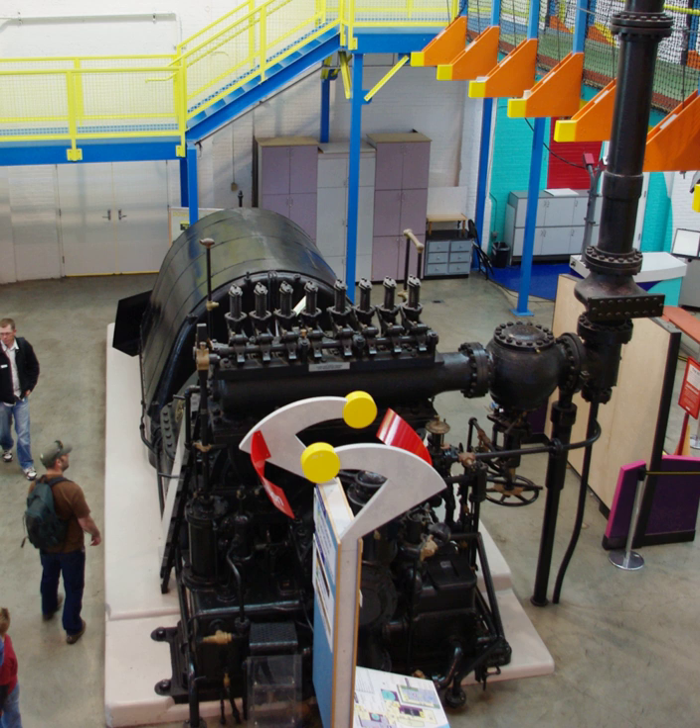All six buildings were used to house equipment for generating electricity. Five of the listed buildings—the turbine room, the LP boiler room, the Lincoln substation, the HP boiler room addition, and the 1929 powerhouse extension—were structurally connected. The sixth building, the Stevens substation, was slightly northeast of the connected buildings.